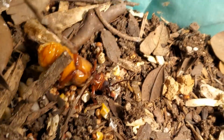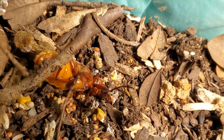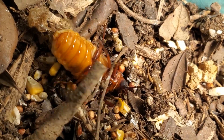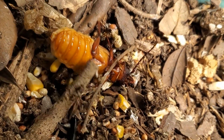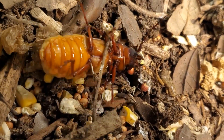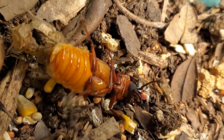It's June 2nd, 5:30 in the afternoon. I just decided to take the lid off the aquarium, and lo and behold — the transformation is complete.